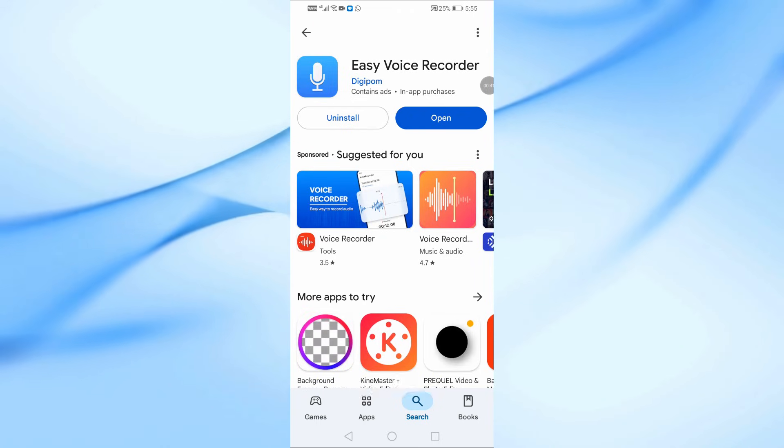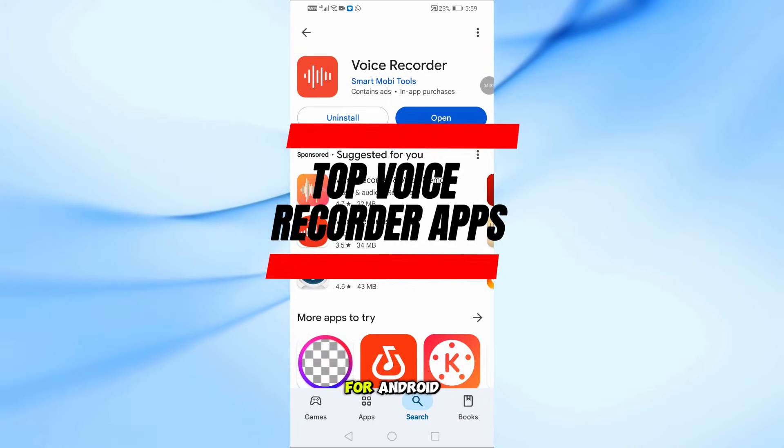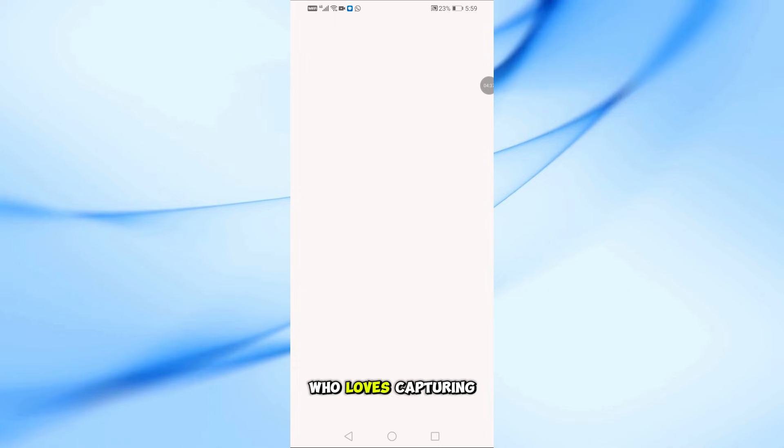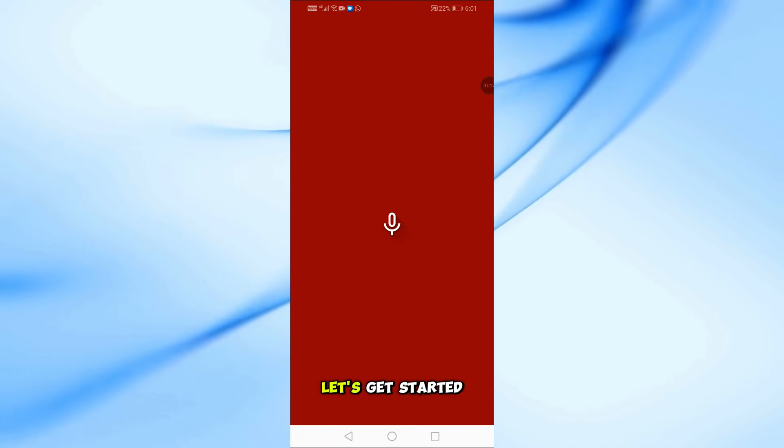Welcome back to our channel. Today, we're diving into the top three easy-to-use voice recorder apps for Android. Whether you're a student, journalist, or just someone who loves capturing ideas on the go, these apps are game changers. Let's get started.